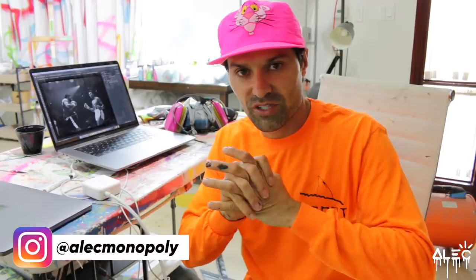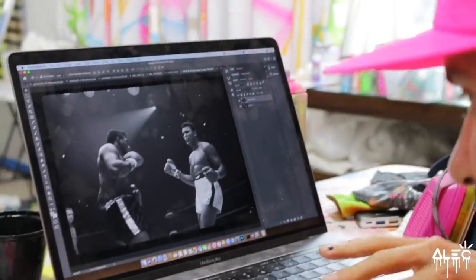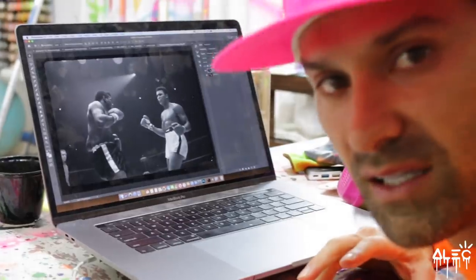Welcome to the vlog — another day, another day in the studio. We're here in Puerto Rico working away. This is the latest project we have going, it's pretty epic — it's a collaboration with the Muhammad Ali estate.